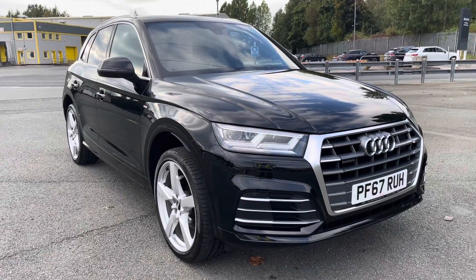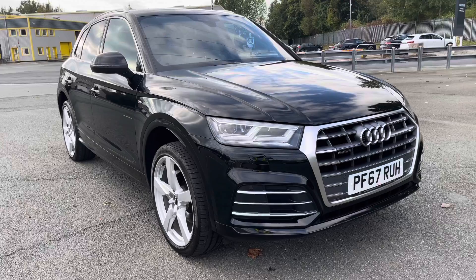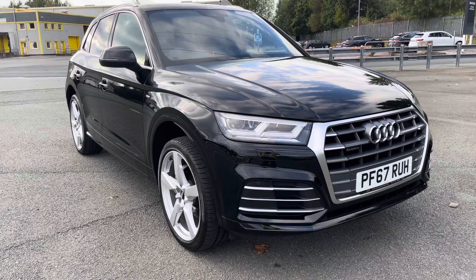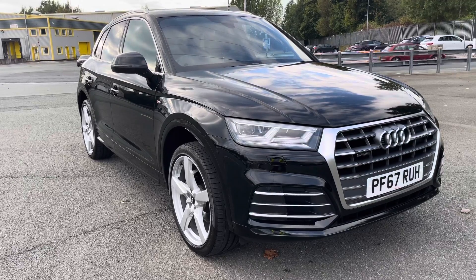Hi, this is Habib from Preston Audi, and this is the Audi Q5 S-Line. This model has a 2.0L TFSI engine with 252 PS and the slick S-Tronic gearbox, delivering a 0-to-60 time of just 6.3 seconds.